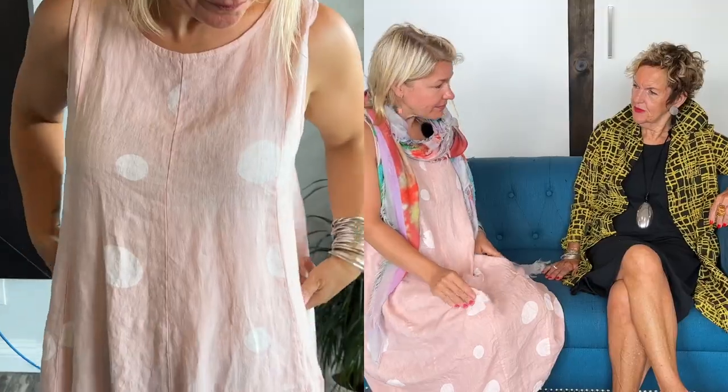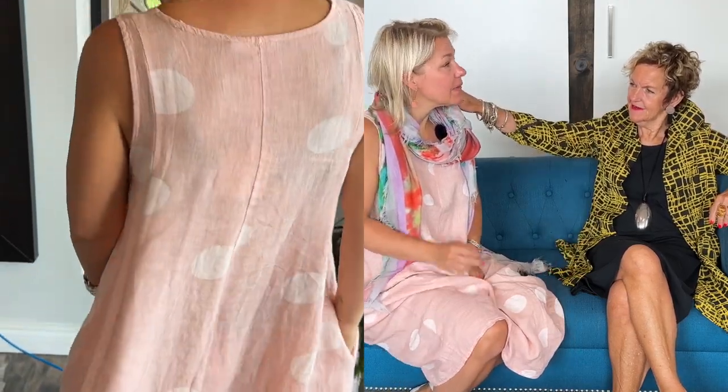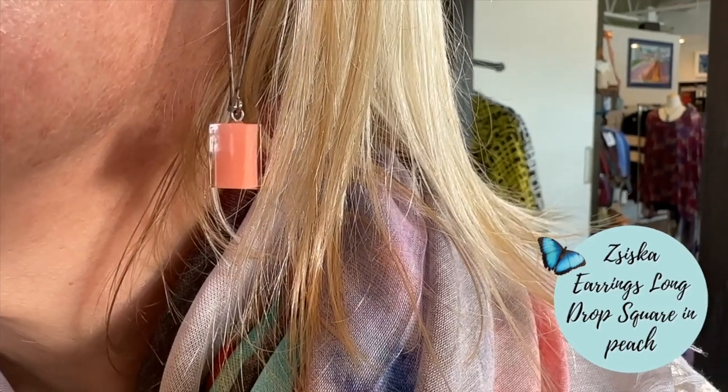I paired the scarf with the Me and the Gi dress, which is so beautiful. I love this — I wore it last week again and I absolutely love it. And my cute little cube earrings are from Ziska.